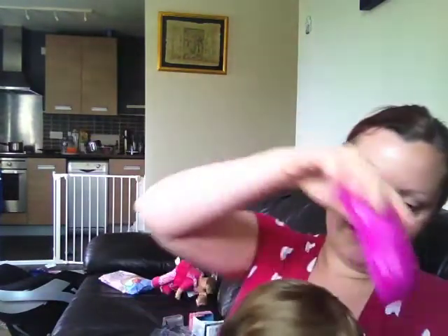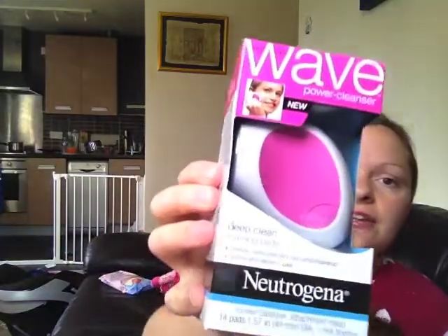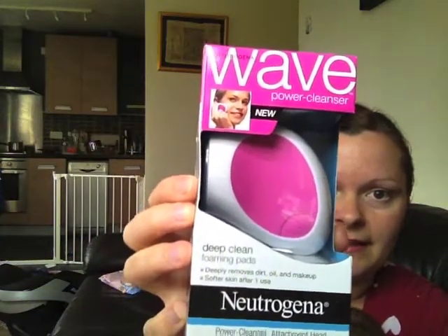Ava does get knots at the back of her head and she doesn't mind. The other thing I wanted to give away — it's a joint giveaway so you'll get both things — is a Neutrogena Wave Power Cleanser. It says 'new' but these have been out for a while. It's the deep clean foaming pads that it comes with. This is still sealed and in the box — inside you get the cleanser, a battery, and a pack of 14 power cleanser pads.